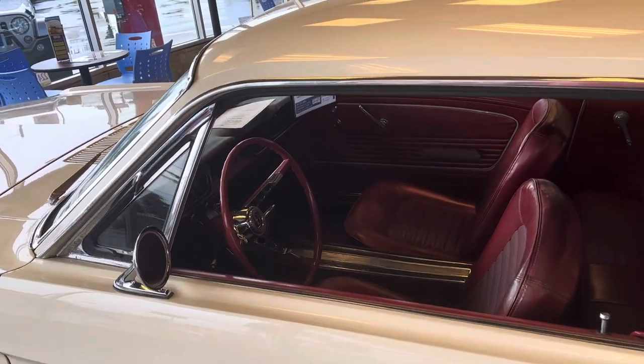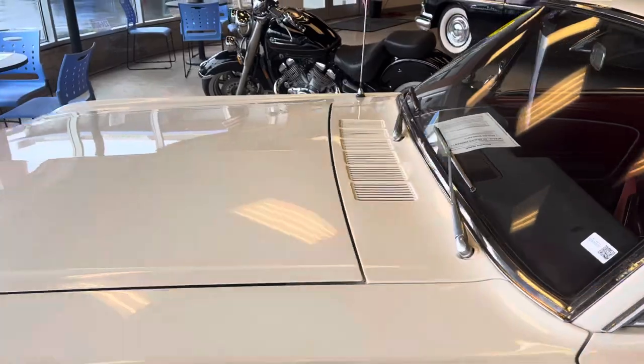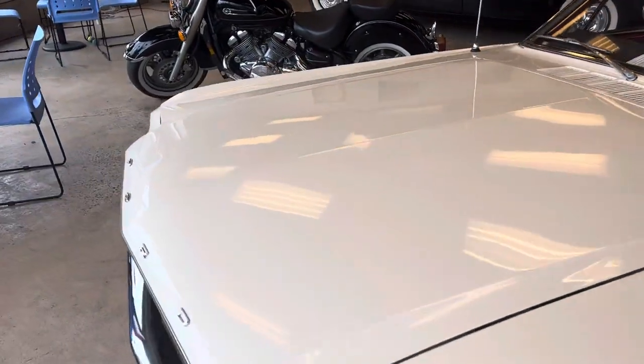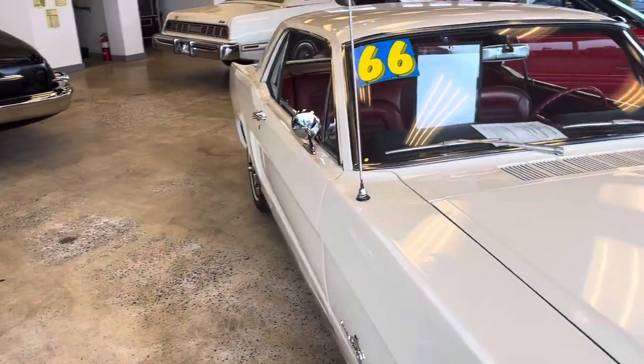C4 automatic transmission. Very, very cool car — can't wait to show it to you in person. I'm Clay from 224 Auto Lancaster, the OG car dog, and at 224 Auto Lancaster we make car buying fun.